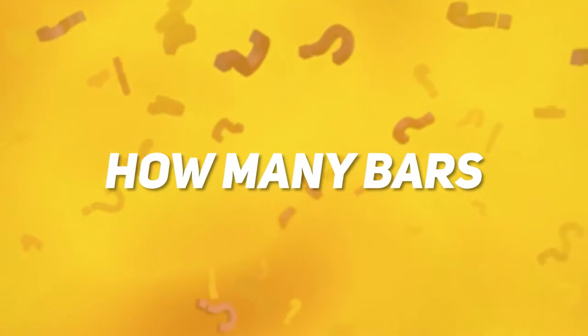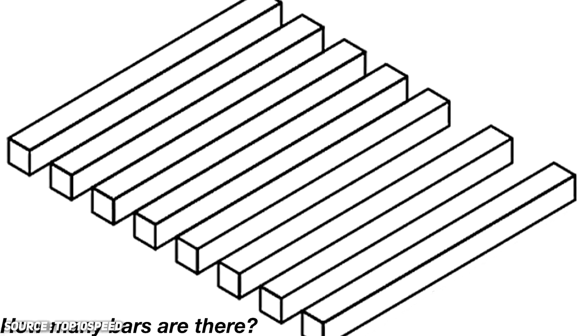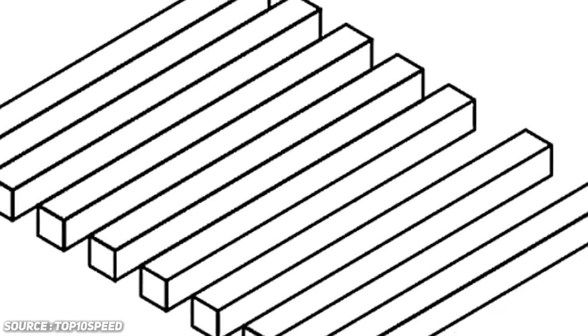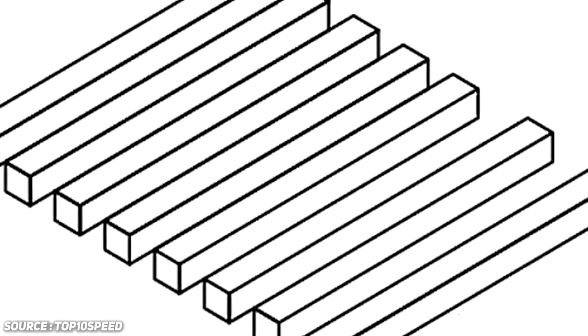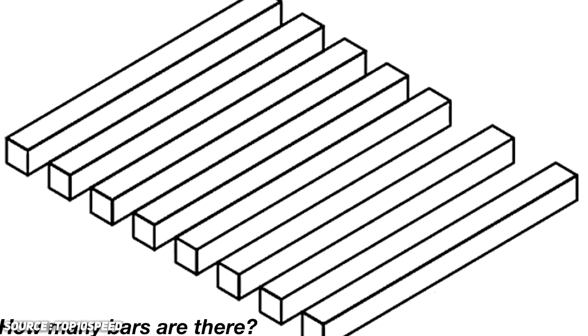Number two: how many bars? Here's a picture that has managed to confound millions of people. No one has figured out how many bars there actually are in this picture, and it has trumped even geniuses. Do you know how many bars there are? I'll give you a couple seconds before I reveal the mystery. Try counting how many bars you can see from either side.